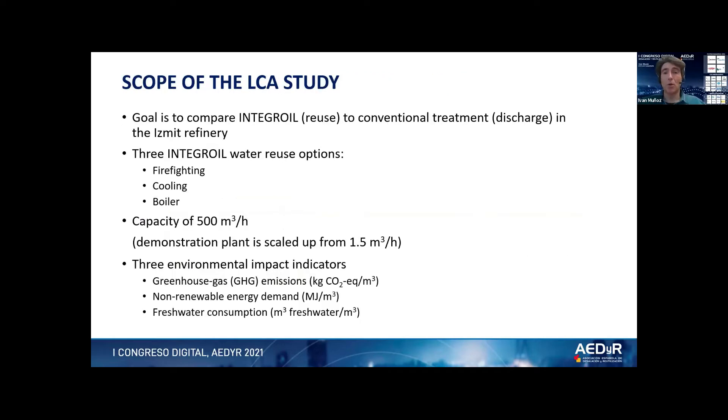In this project, the goal was to compare the INTEGRAL technology developed in the project with the conventional treatment currently applied at the Izmit refinery, which is treatment followed by discharge of the effluent to the sea. The INTEGRAL technology is assessed under three scenarios corresponding to the three reuse qualities achievable by the plant: reuse for firefighting, reuse for cooling, and reuse as boiler feed water. The capacity considered for the study was 500 cubic meters per hour — the actual capacity of the wastewater treatment plant at the refinery — so a theoretical scale-up of the demonstration plant was conducted.